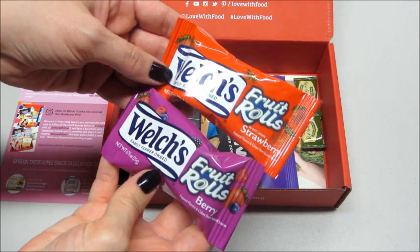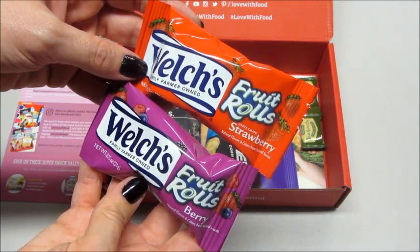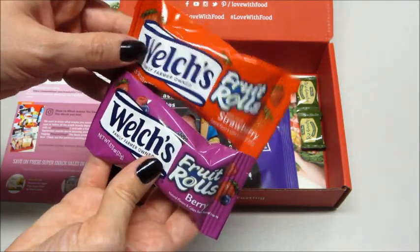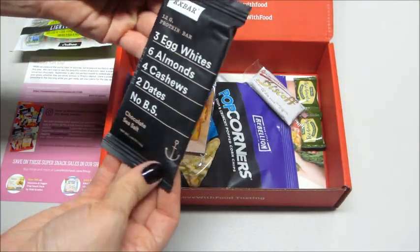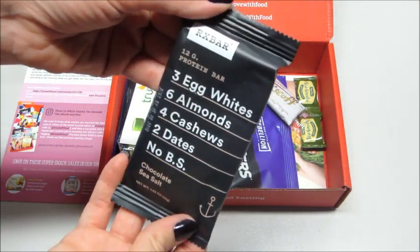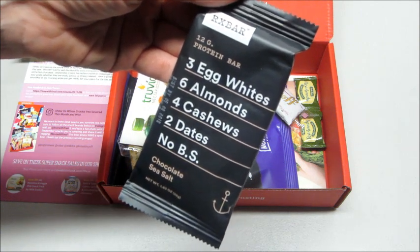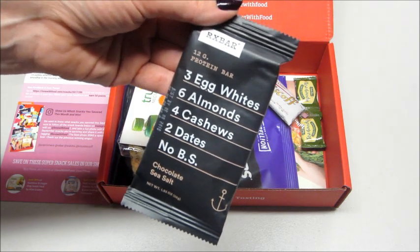Speaking of my son, he's gonna be excited — there are some fruit rolls in here, a strawberry one and a berry one from Welch's. I don't think I've had that brand before, so that would be fun to try. Then we have an RX Bar — 12 grams of protein.